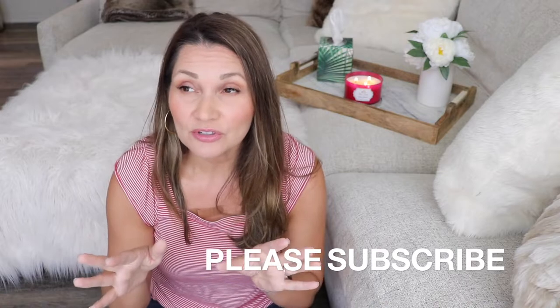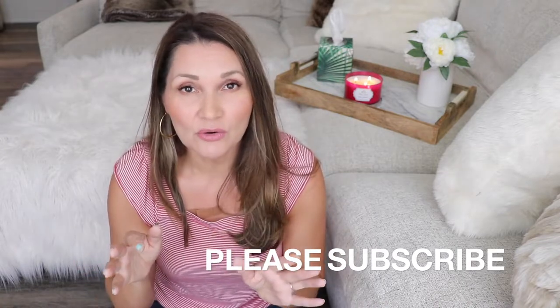Hi guys, it's Janet, welcome back to my channel. Today I'm sharing a huge haul for what I would call patriotic decor. I've been doing some shopping and the stores are killing it with 4th of July patriotic decor. I'm having a barbecue and I wanted to decorate the bar cart and maybe a small area in my kitchen and just sprinkle a little bit of 4th of July patriotic decor around the house — nothing too crazy. Let's get started with the haul.